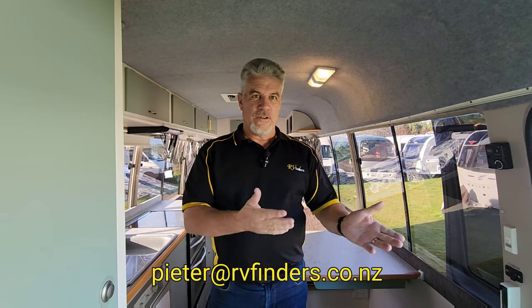If you have any questions or need any advice, please contact us. You're welcome to come and view or even test drive this lovely motorhome. Contact us at peter@rvfinders.co.nz, visit our Facebook page, or check out our YouTube channel where we've got quite a few motorhomes we've sold in the past for comparison. We're happy to discuss anything with you.